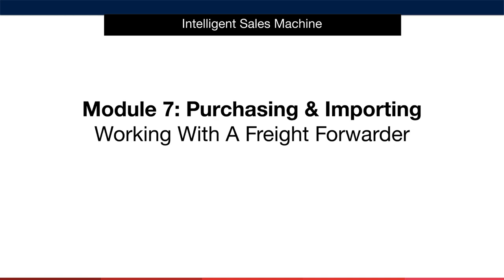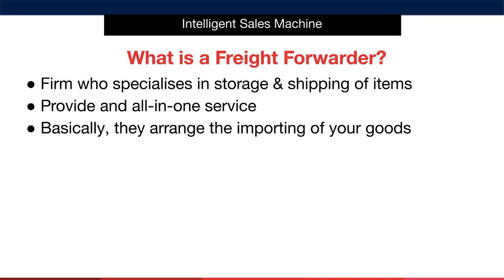I've mentioned the freight forwarder a lot in this program but haven't broken down exactly what they do in simple plain terms. That's exactly what I want to do right now. So first things first — what exactly is a freight forwarder? The definition of a freight forwarder is a company that receives and ships goods on behalf of other companies, and that's essentially what they are.